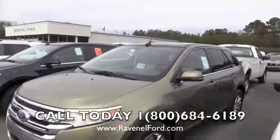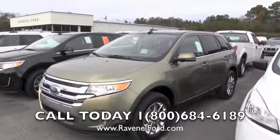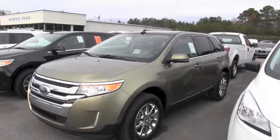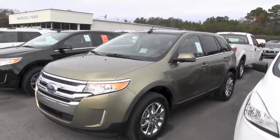So you may be thinking to yourself, where is Ravenel Ford? We are just 15 minutes south down Savannah Highway, which is Highway 17, past the Citadel Malls in Charleston. Again, 15 minutes outside of Charleston, South Carolina. Come by and see us today — we'd love to meet you. Have a great day, and we'll talk to you soon.